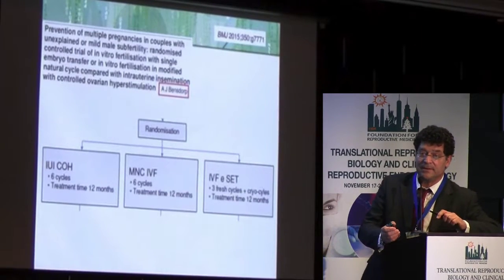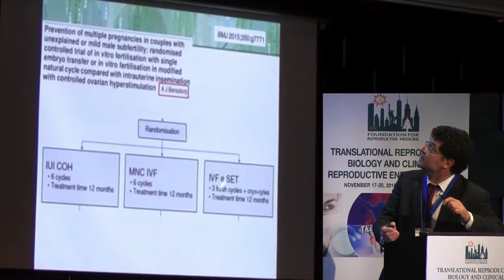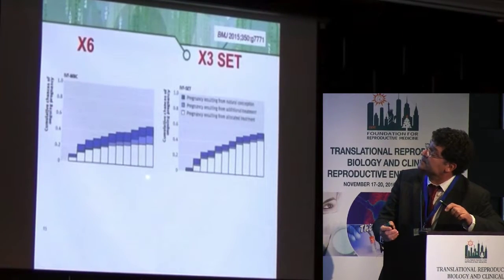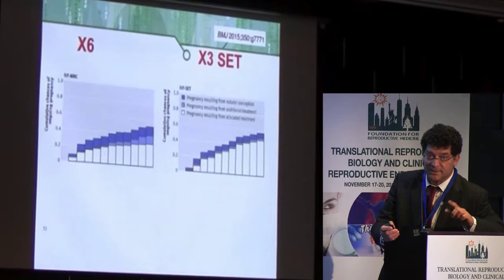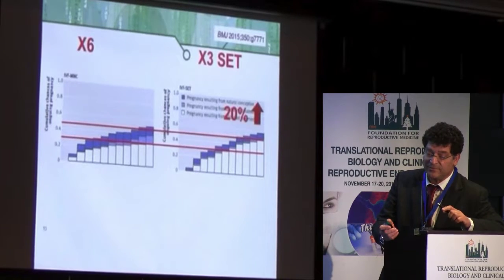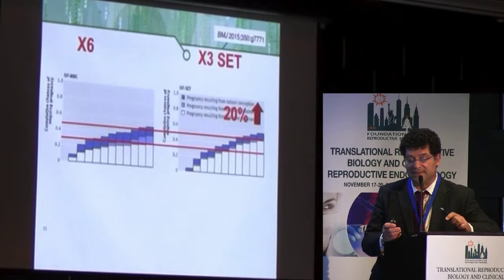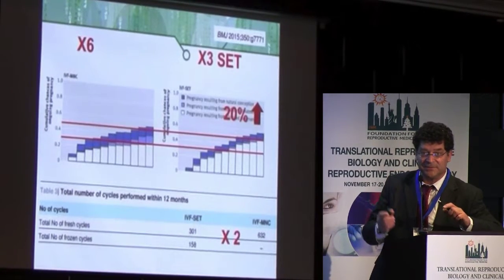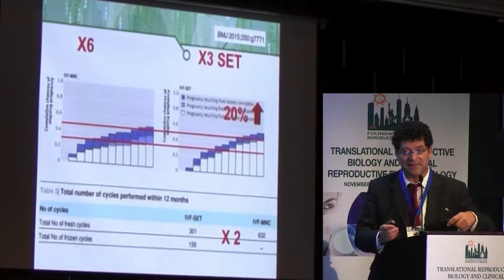That study randomized three groups: COH-IUI for 6 cycles, modified natural cycle IVF for 6 cycles, and 3 cycles of IVF with single embryo transfer. Looking at cumulative pregnancy rate after one year, the modified natural cycle with six cycles achieved a rate about 20% lower than conventional IVF with single embryo transfer. To achieve even that lower figure, patients had to undergo twice as many cycles using the modified natural approach.